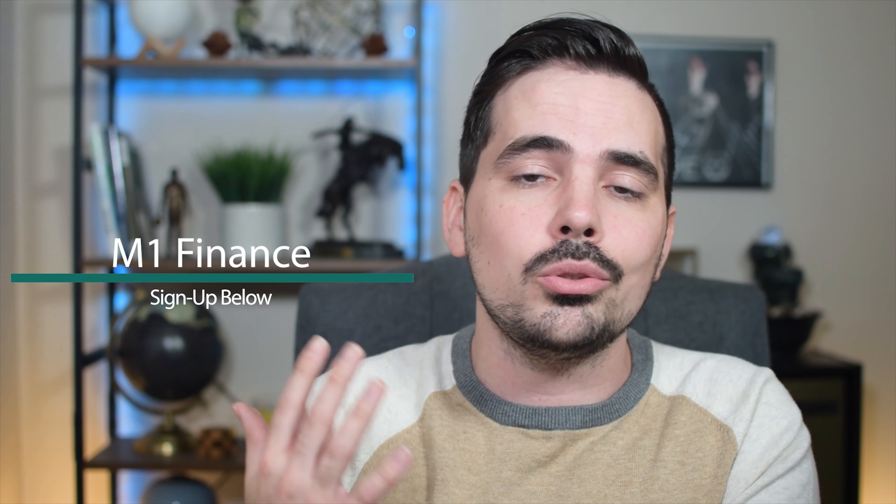Today we're doing a review on M1 Finance after using it for two years. I'll be sharing the pros and cons from my personal experience using the app. If you're interested in signing up, I'll have a link in the show notes below — it helps support the channel and gets you started right away.